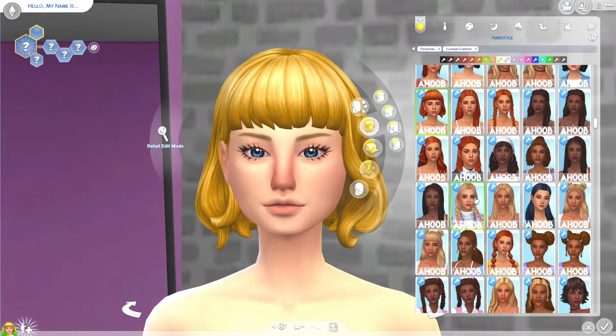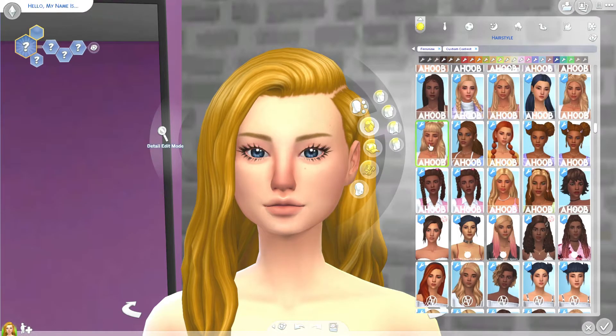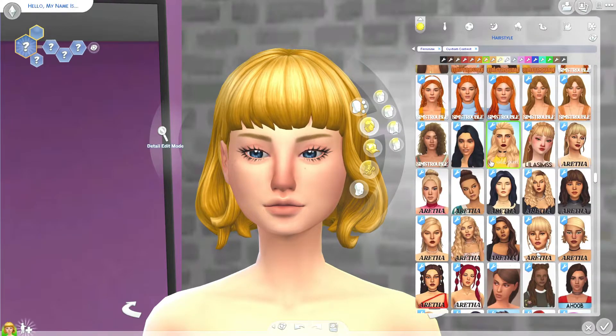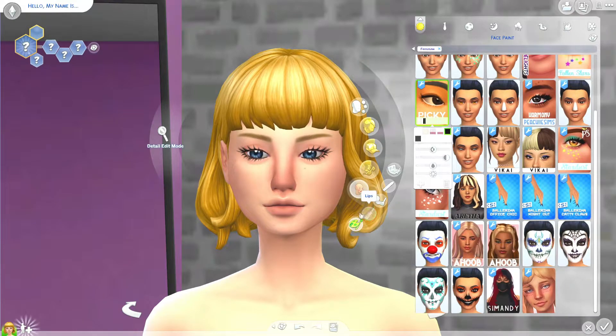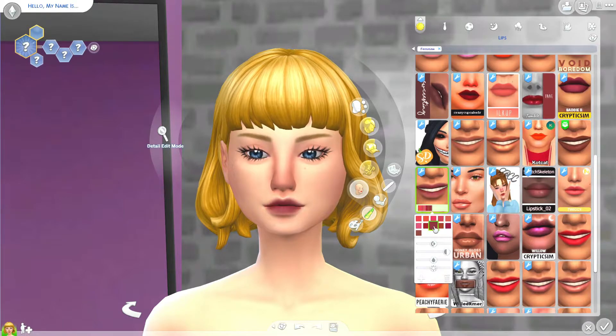Guys, I cannot stress how much I love how this Sim turned out. She's adorable, I love her. But I realized there's a lot of yellow going on on my channel right now, because I'm currently on the yellow generation for Not So Berry and now I'm creating an all yellow Sim. It's a lot to take in, I know — just bear with me guys.